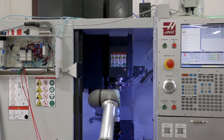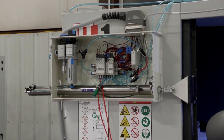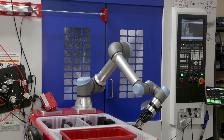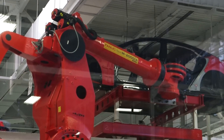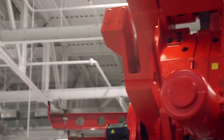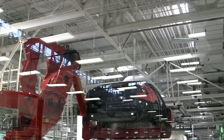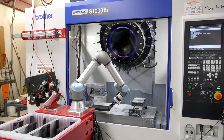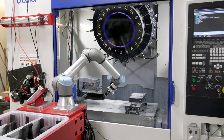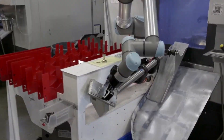Co-bots can do many different jobs in a factory. They're great at assembly, which means putting small parts together. They can help with screwing, checking quality, and even carrying light items. You'll find co-bots in many industries, like cars, electronics, medicine, and even food. In a car factory, a co-bot might help attach a mirror or door handle. In a food factory, it might place snacks into boxes. These are jobs where humans and co-bots can work side by side to finish tasks faster and better.